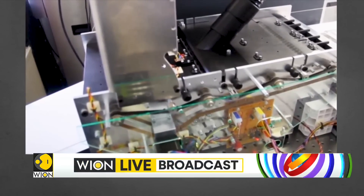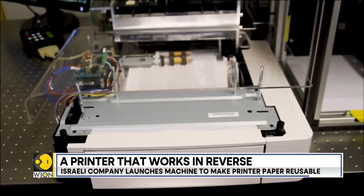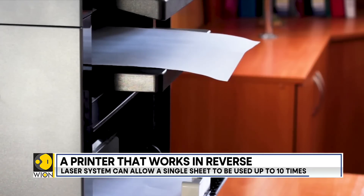Developed by an Israeli company REAP Technologies, this device can strip off ink from a sheet of paper, make it shiny white, brand new.